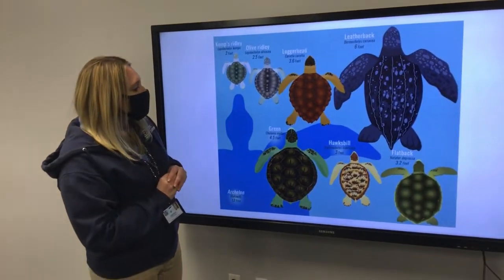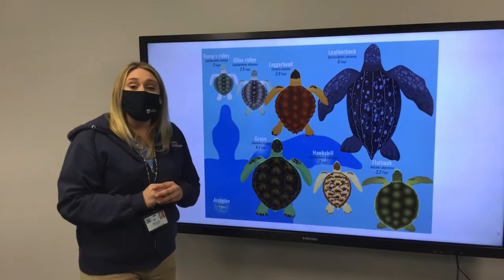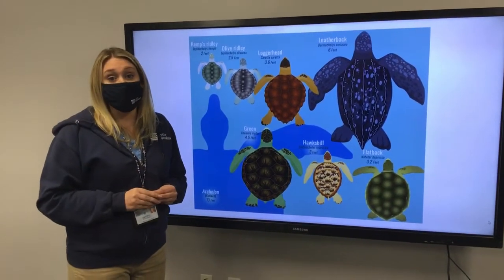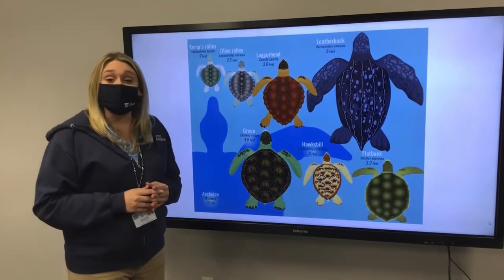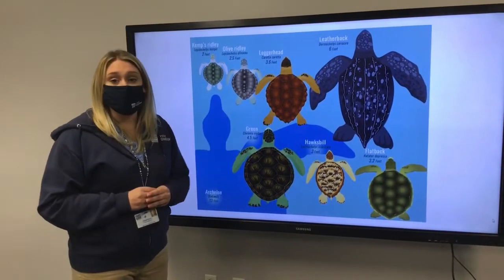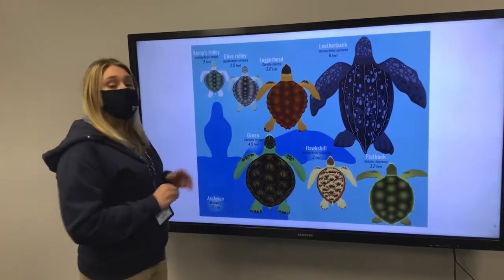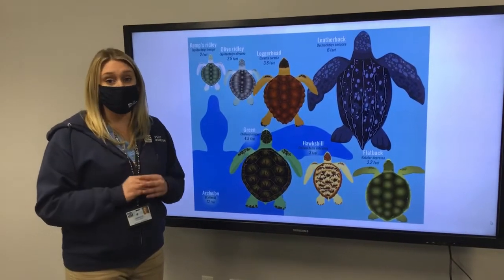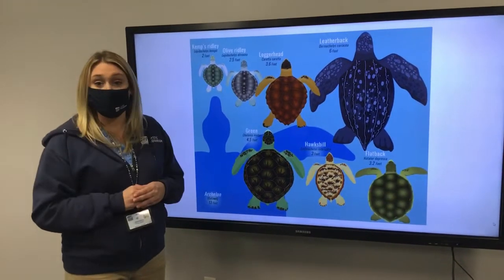These are the seven species of sea turtles left today, and all of them except one are endangered. The only one listed as threatened instead of endangered is the loggerhead sea turtle. The rest are endangered, and three of them are critically endangered — the most endangered being the Kemp's Ridley.